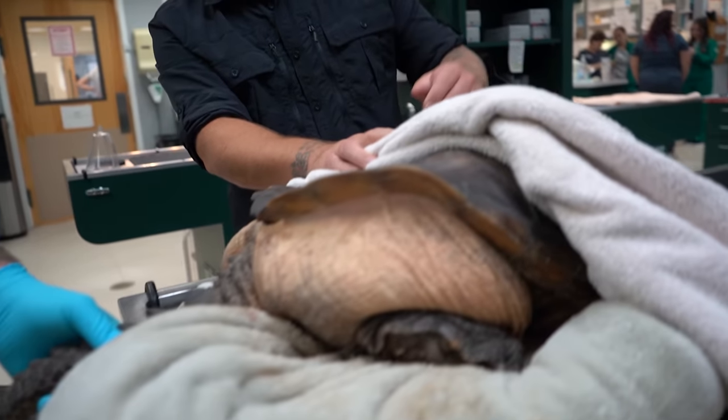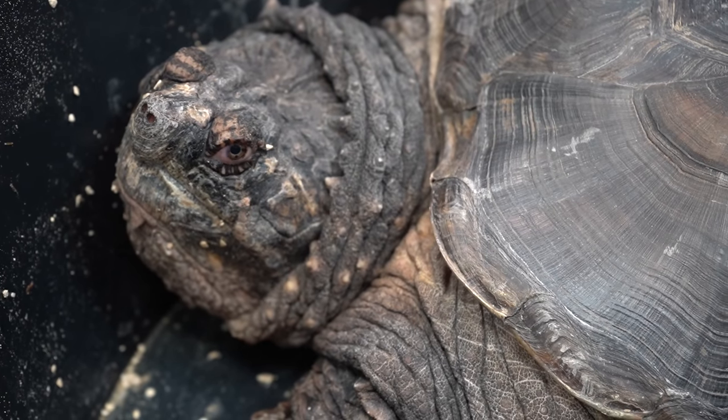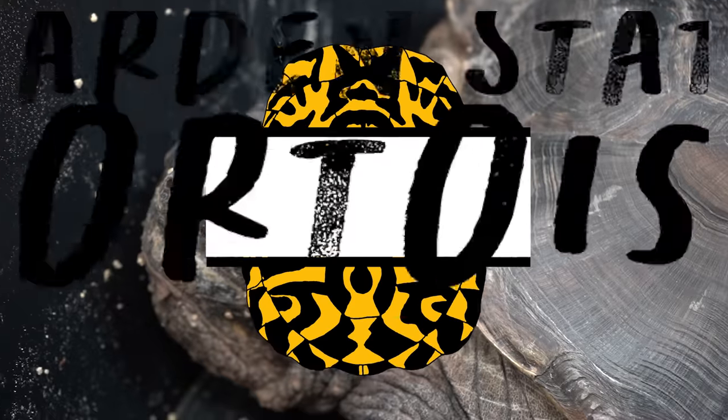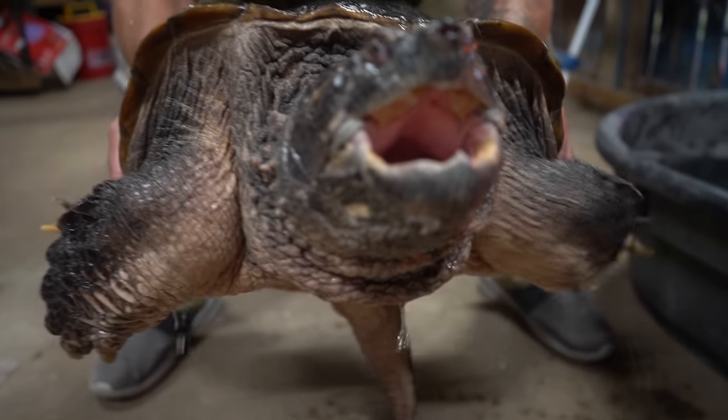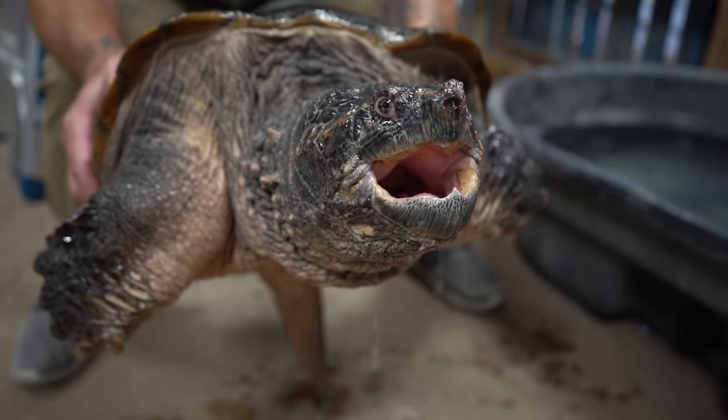Hey guys, today we are at the veterinarian with Unit the Snapping Turtle and we're going to show you what's going on with him, but not before we take care of some other things first. Last week we introduced to all of you Unit the Common Snapping Turtle. He was fed an improper diet for more than a decade, so he is morbidly obese and potentially very unhealthy internally. We're going to take you to a place where you can find the right food items to feed not just snapping turtles, but any reptile or amphibian.